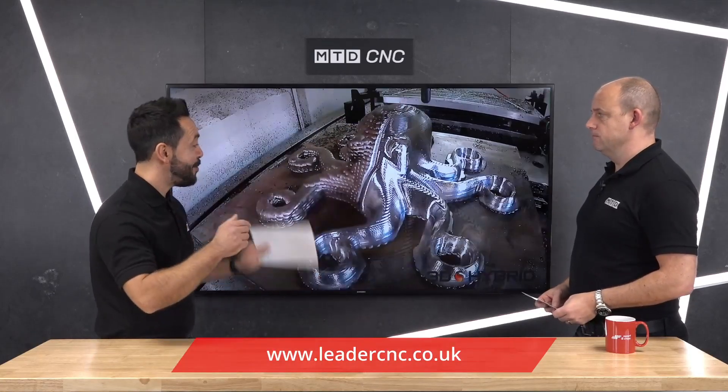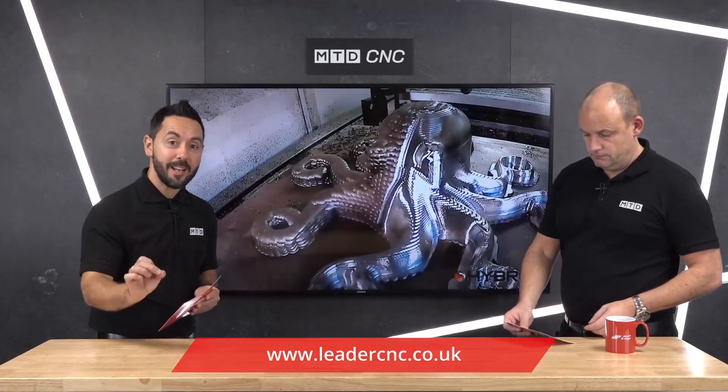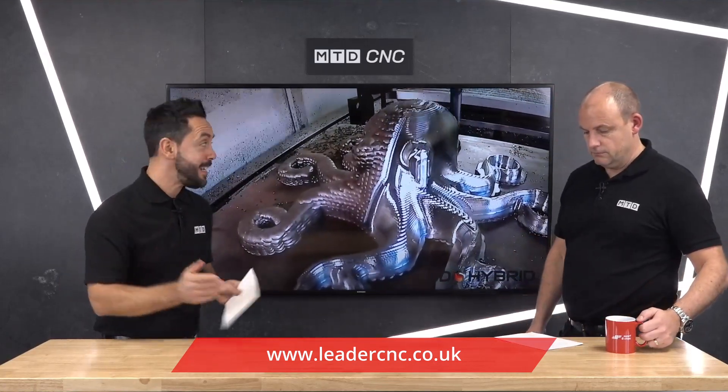Paul, it's been an absolute pleasure. This is the future from Takumi. This technology is already available, so contact Leader CNC Technologies to find out more. Thanks, Paul. Thank you.